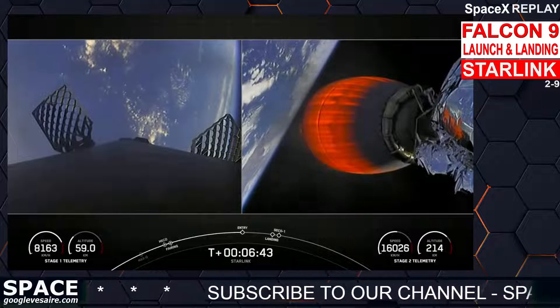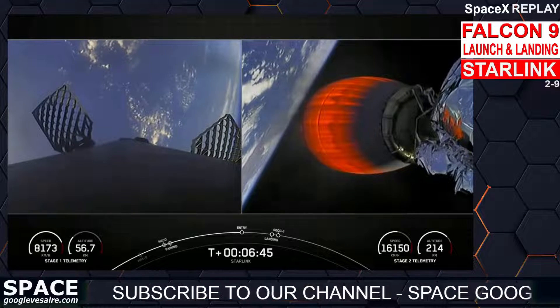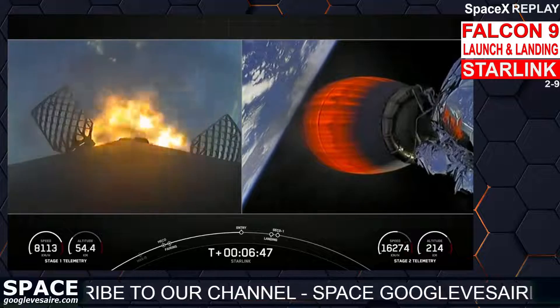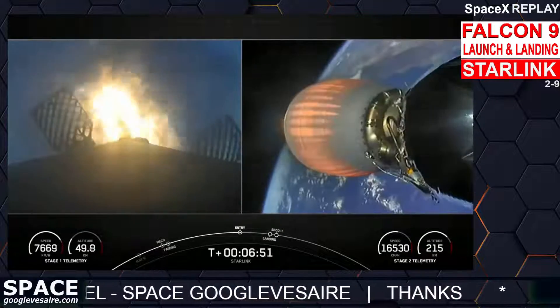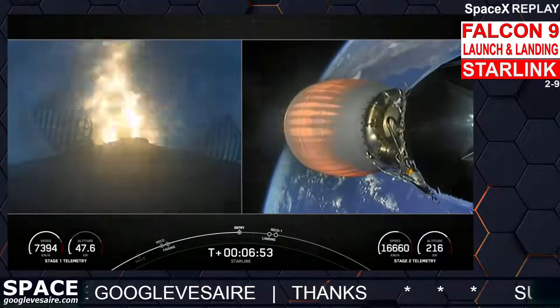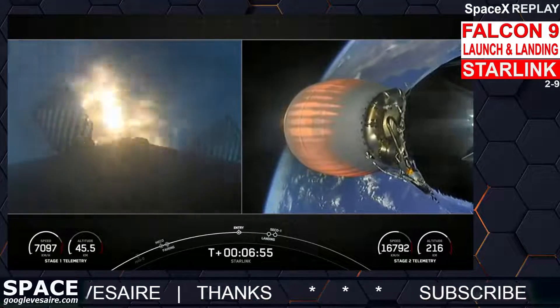Stage one entry burn start up — there's the call out for stage one entry burn. Stage one, which we also call the booster, has ignited engines one, five, and nine to slow it down for atmospheric re-entry. This will be a short burn lasting another 10 seconds.